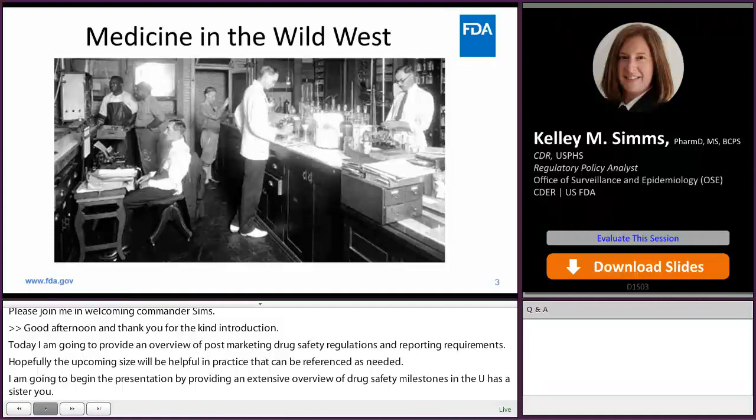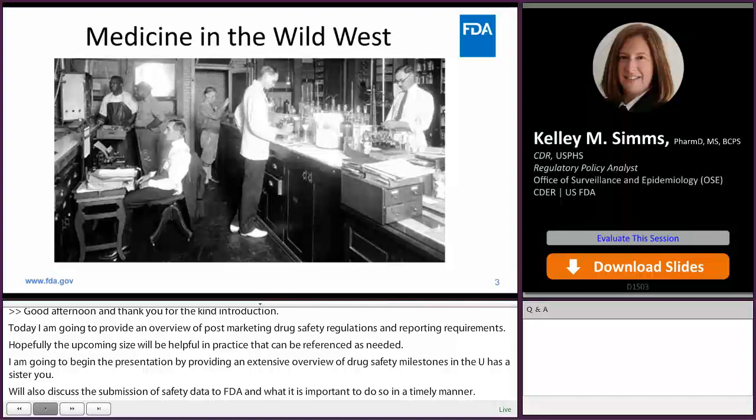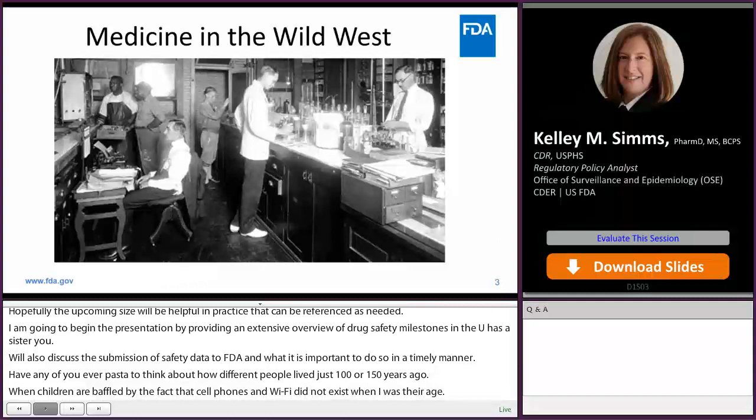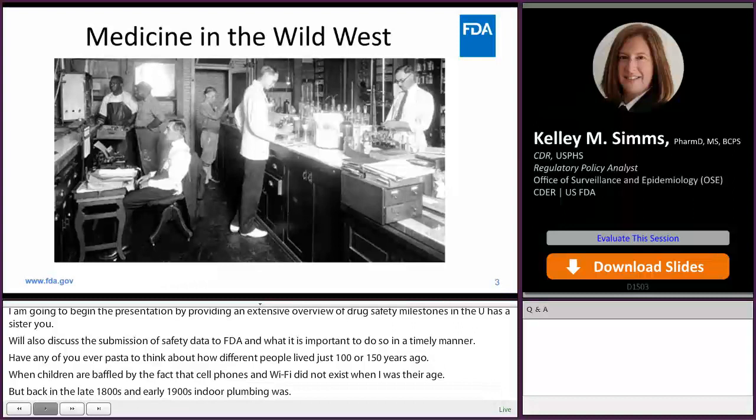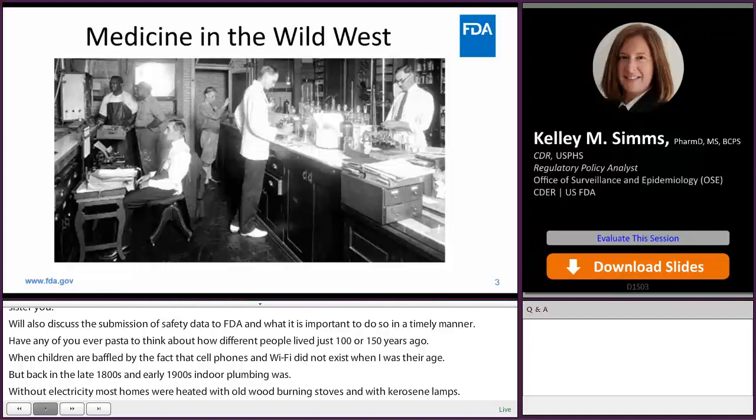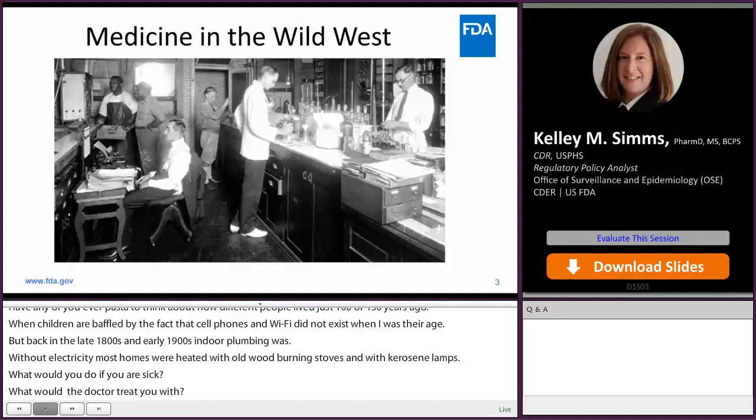Have any of you ever paused to think about how different people lived just 100 or 150 years ago? My children are baffled by the fact that cell phones and Wi-Fi didn't exist when I was their age. But back in the late 1800s and early 1900s, indoor plumbing was rare, and most homes were heated with wood-burning stoves and lit with kerosene lamps. Some medicines were fanciful potions while some therapeutic drugs were already starting to be developed. But how did we get to where we are today in the world of drug safety and pharmacovigilance?